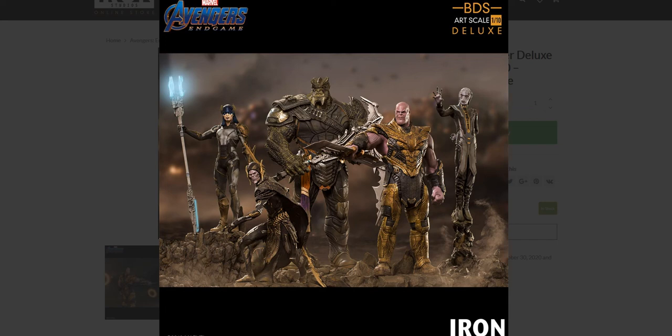Mr. Transformers 96 here from the video. We're going to talk about a newly shown product, or series of products, from Iron Studios, the statue company. They finally showed their Black Order assortment, which is really cool.